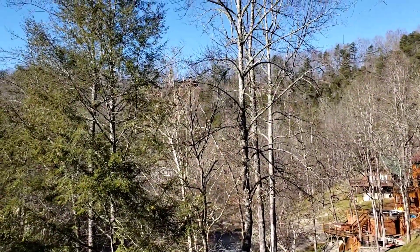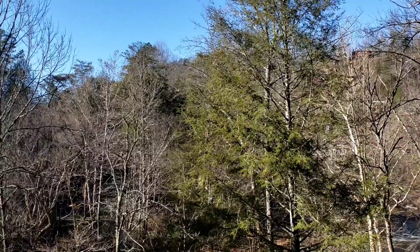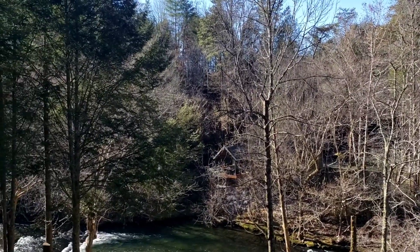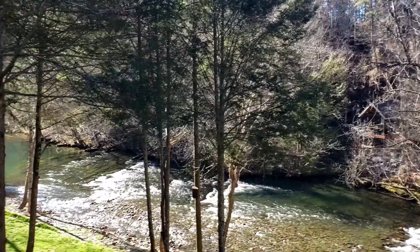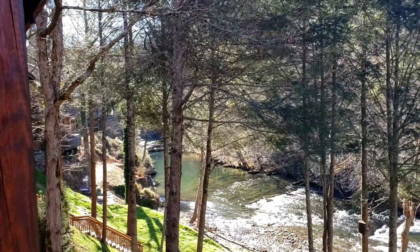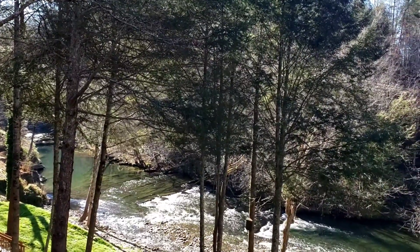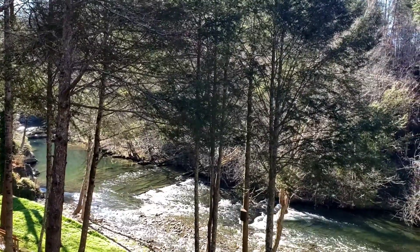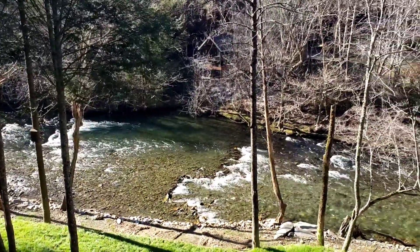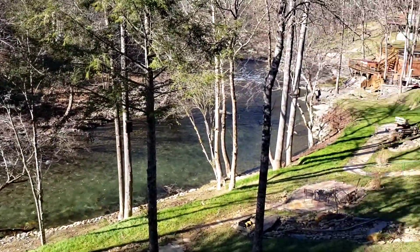If you've ever been to Pigeon Forge or Sevierville, there are tons of places that you can go camping or rent a cabin. We go to a river's edge campground right at the end of Pigeon Forge where we take our camper a lot, but we didn't bring the camper this time, so we just got a cabin. If you ever get a cabin up here, you better book it in advance, especially around Christmas time. We had to get this one about a month out and we barely got it, probably due to a cancellation. The cabins go quick.